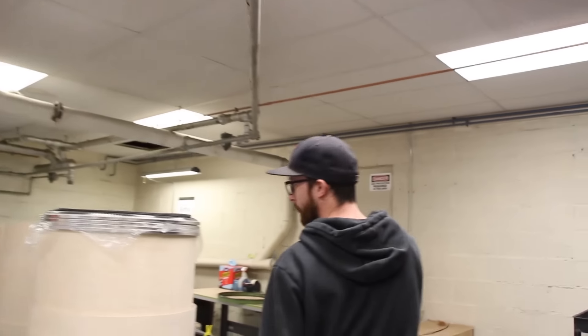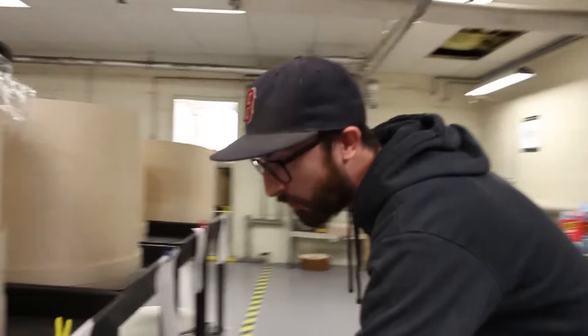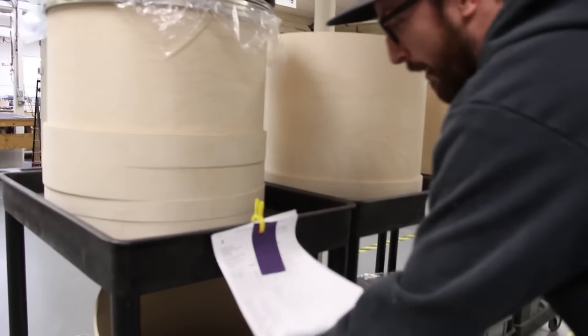Got a bunch of drums over in prep getting ready to go. We got a special kit over here - I'm not going to even say the name, but I'll show you the color swatch. So keep an eye on that. You'll see who that's for once we get it out there.